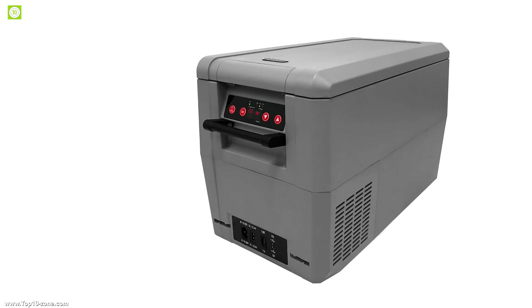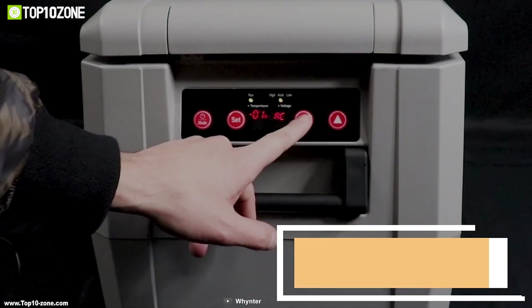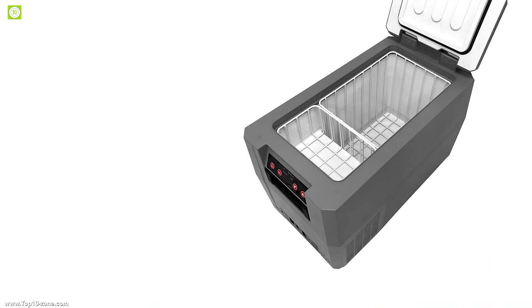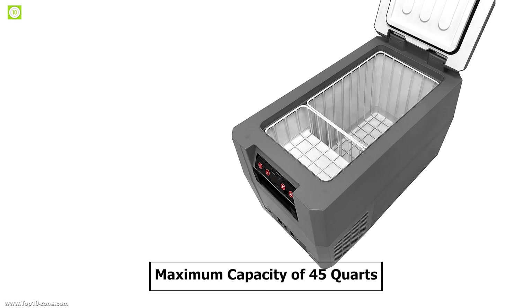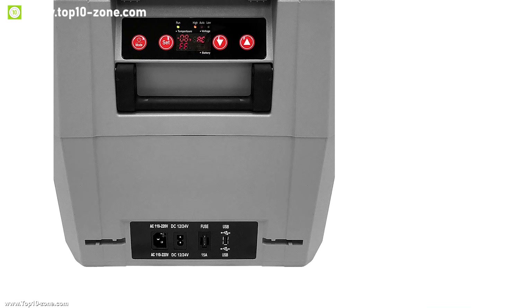Take your drinks, meds, and other products on the go with the Whynter FM45 CAM 45 quart portable refrigerator freezer. This refrigerator freezer has an adjustable cooling system that allows you to set it anywhere between plus 10 to minus 22 degrees Celsius. It has a maximum capacity of 45 quarts which allows you to carry all your food and beverages in one go so that you don't leave behind any food because of storage shortage.